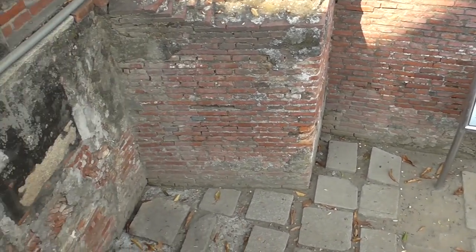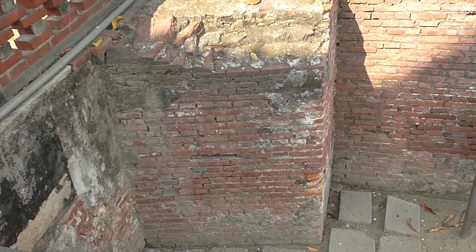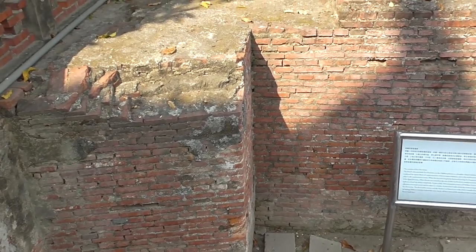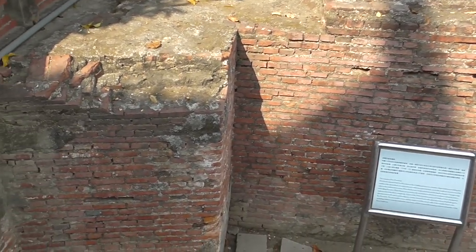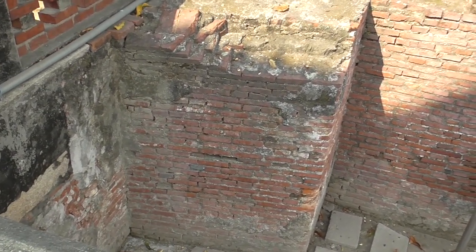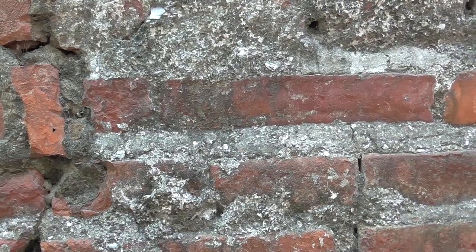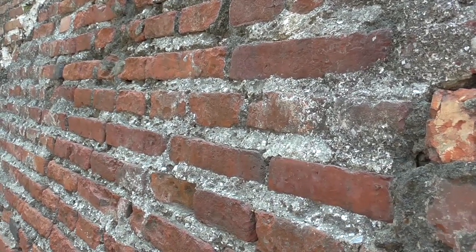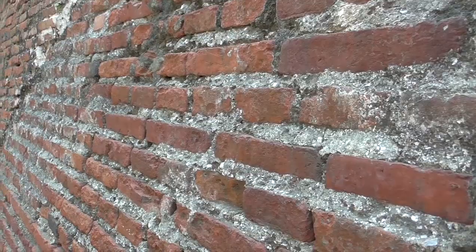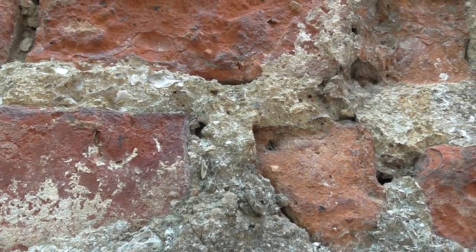Some of the ruins from the original fort. The bricks were made in Jakarta — Indonesia was a Dutch colony at the time — and then brought here to Taiwan. There was no cement in those days, so they used sticky rice, sugar syrup, and oyster shells. You can still see little, teeny bits of the shells.